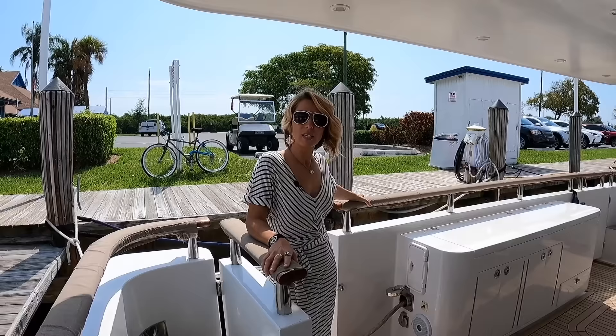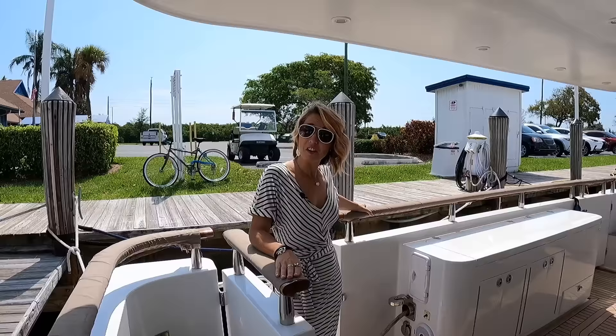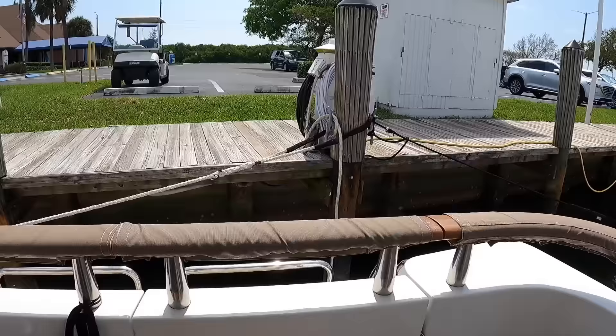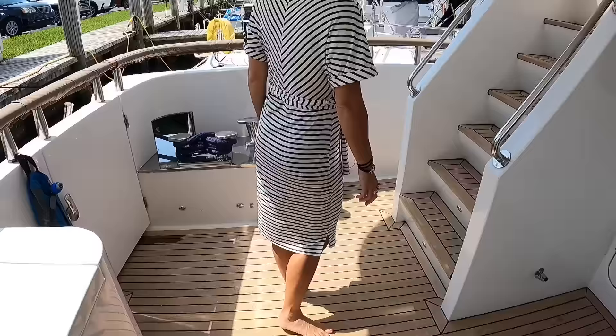If you guys are into cruising around the world or dreaming about it, this would be a very interesting vessel for that. There's also an escape hatch — or access to the lazarette — and a transom shower on each side. Let's go forward.